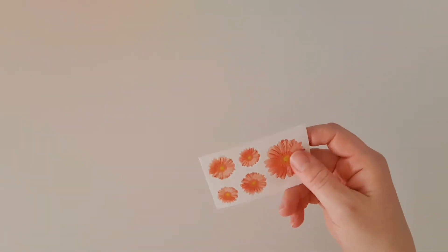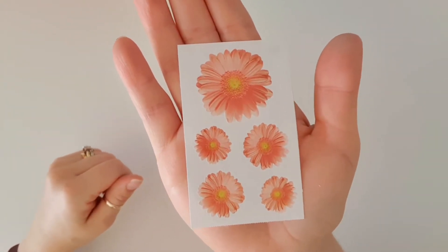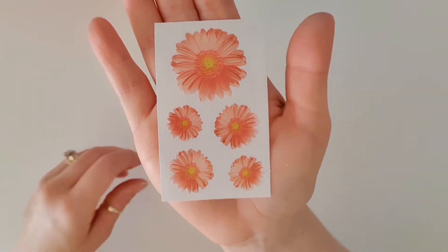First up we've got these gorgeous gerberas, and gerberas are my favorite flower. I have never seen a sticker more beautiful than this one — it is stunning.